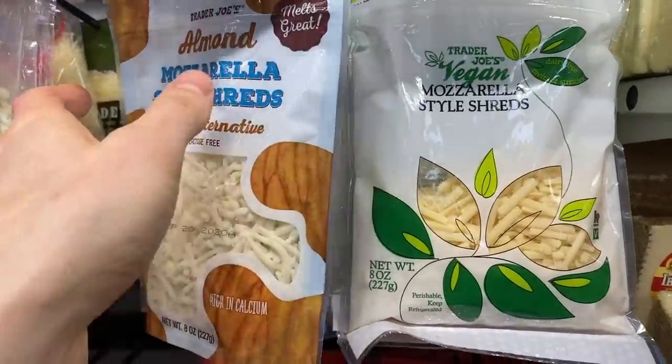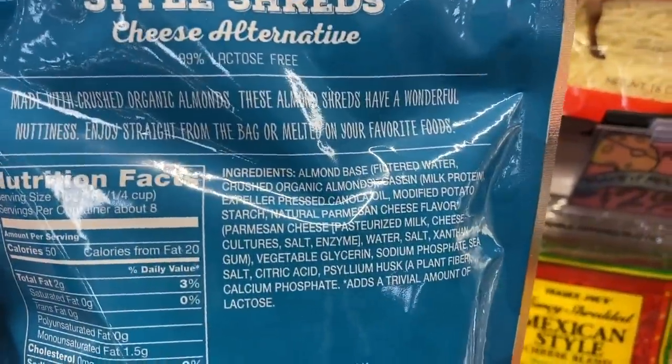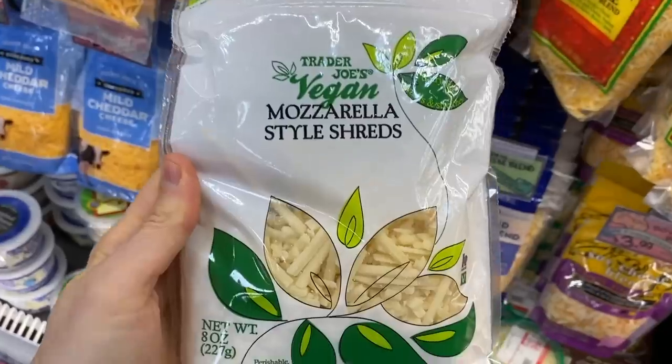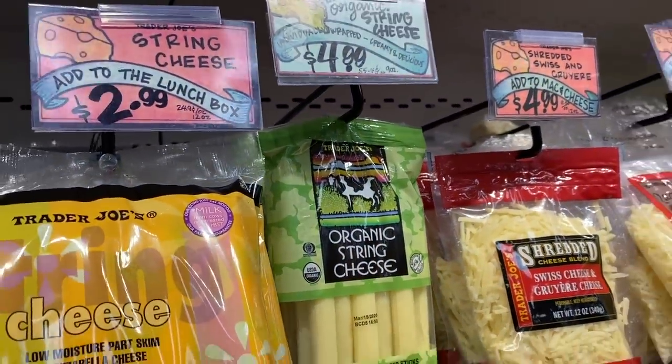Then go over to the vegan or dairy-free cheese options and check out what they have. If you pick up the almond style mozzarella shreds, look at the third ingredient — it's casein. A lot of people are allergic to that; that's the milk protein. Don't pick up those almond style mozzarella shreds thinking it's going to be 100% dairy-free, because it's not — it's pretty much lactose-free but it has the casein. If you look at the vegan mozzarella shreds right next to it, I wouldn't get those because they're not that tasty, and the second ingredient is canola oil — not expeller pressed. The string cheese and the New Zealand grass-fed cheddar are by far the top Bobby-approved cheeses at Trader Joe's.